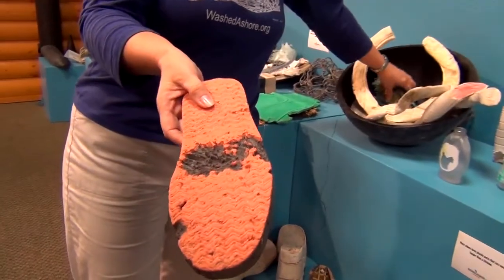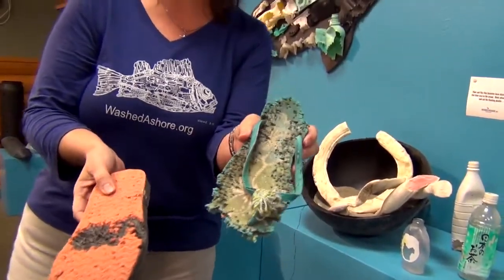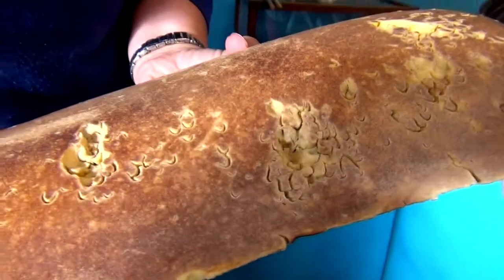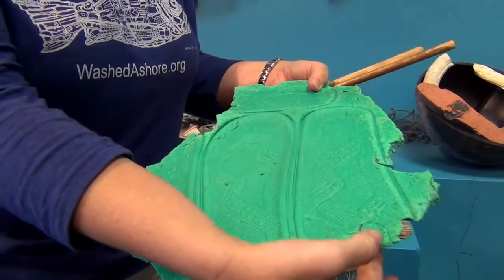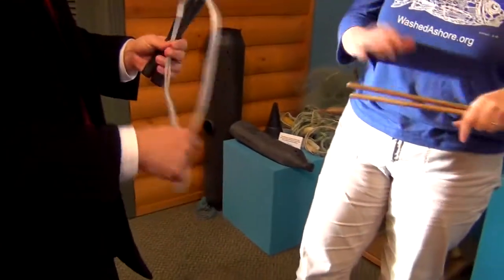The message is that our debris, our trash, is harmful to sea life. And it's harmful in three main ways: through ingestion, through entanglement, and through habitat. So they're eating it, confusing it for food, and it's getting trapped in their systems — or they're getting caught in it, or they're thinking it's a great place to live. And the gyre happens to be a great example of all three of those.